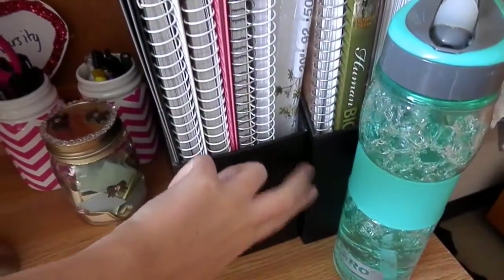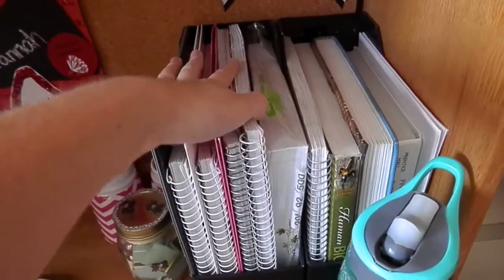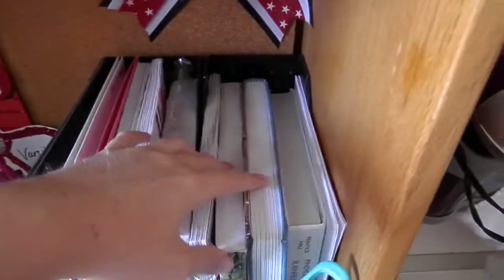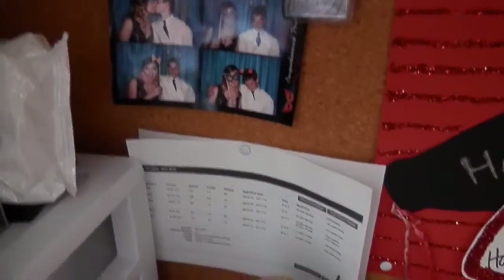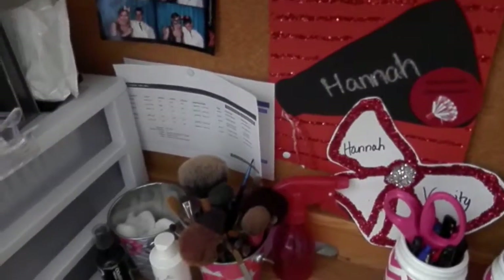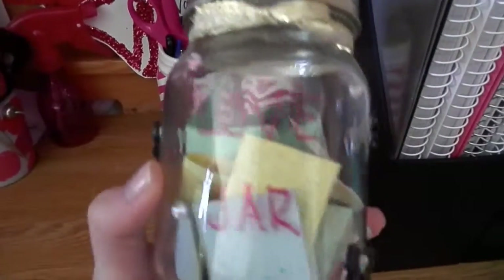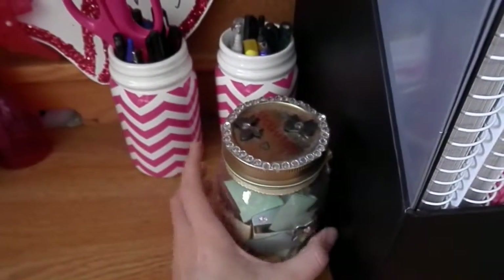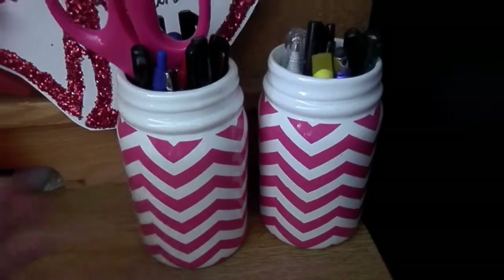Moving down to the desk surface, in this corner I have two caddies that store all my school supplies — notebooks, folders, printer paper on one side, and textbooks on the other. Up above there's a cork board that came with the desk where I have a cheerleading bow, a cheerleading decoration from high school, pictures of me and my friends and boyfriend, and my school schedule. On the desk I have a memory jar me and my friends all made for each other before going off to school, and two chevron jars from Walmart holding pencils, pens, and scissors.